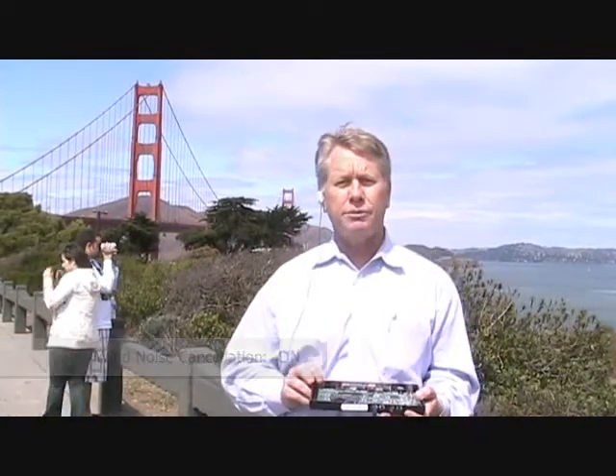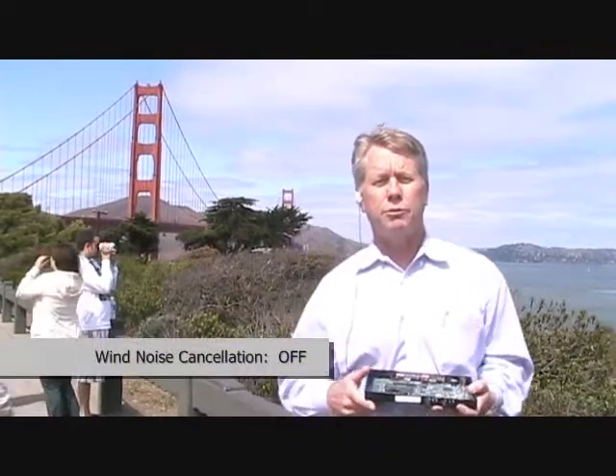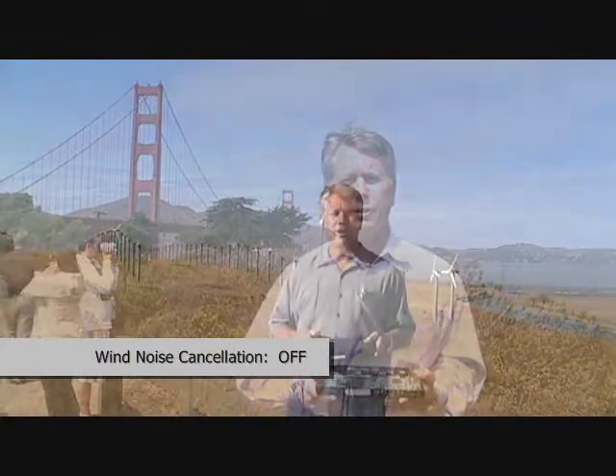I'm going to turn our processing off so you should be able to hear the before and after effects of our technology. Good afternoon — it's Kevin Fitzgerald again from Noise Free Wireless, here at the Altamont Pass, which is the largest wind farm in the world. Figured what better place to show you our technology.